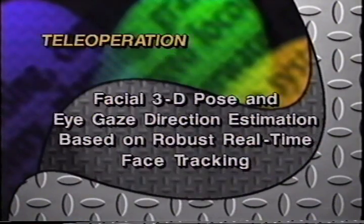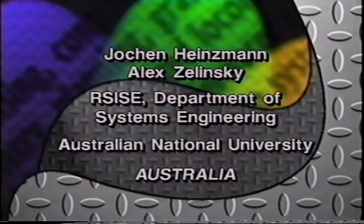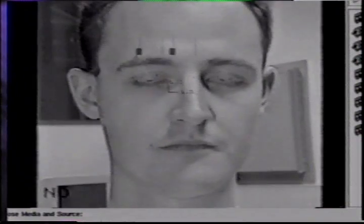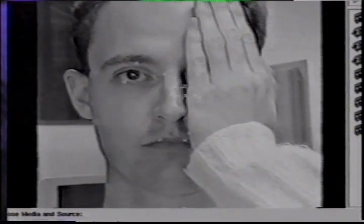Facial 3D pose and eye gaze direction estimation based on robust real-time face tracking, Australia. This video demonstrates our visual human-robot interface based on facial gestures and the gaze point of the operator. The facial features of the operator marked with a small dot can be tracked reliably using a network of Kalman filters. Even after the person leaves the image, the tracker is able to re-establish tracking after the features appear in the field of view.